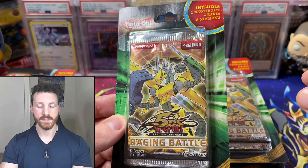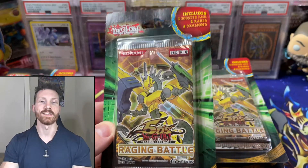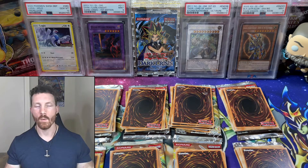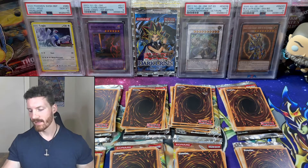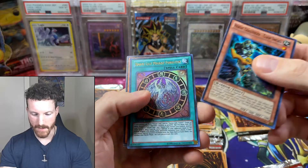I'm going to de-blister these, get all our commons and rares, and see what we got going into this amazing opening. And we have all of our packs taken out. I decided to keep it a little bit of a mystery with the random rares and the commons in there, plus the packs themselves. So let's get into this.